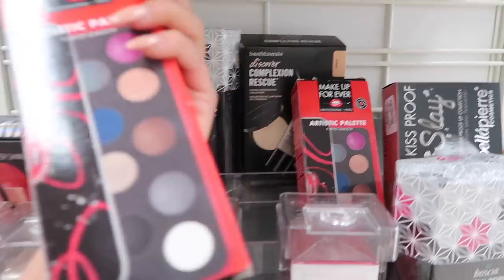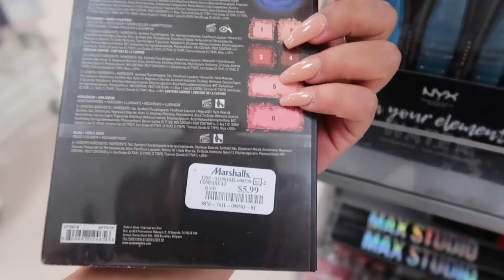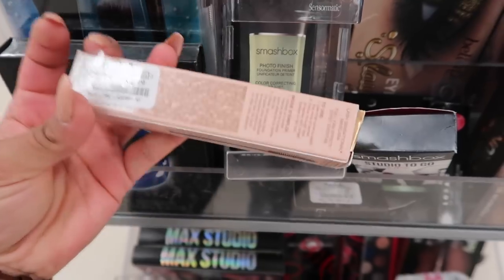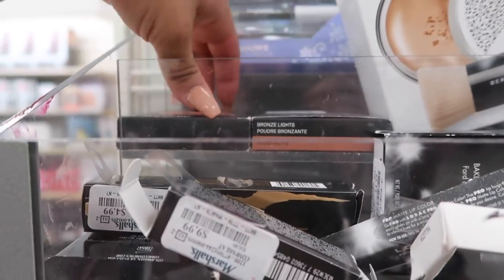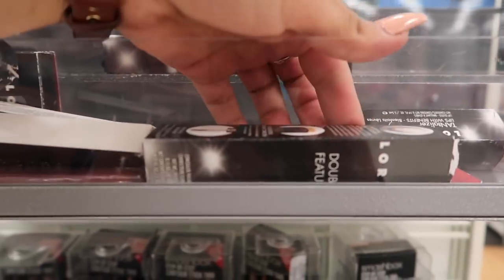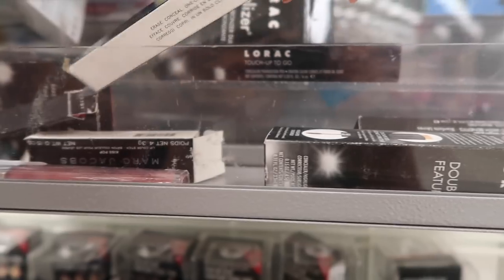There are NYX brushes, three for $14.99, a Moscow lipstick set in blue for $5.99, Smashbox Photo Finish Color Correcting primer for redness at $24.99, a Smashbox Studio lipstick for $7.99, GG Kari mascara for $4.99, and lots of Smashbox Step-by-Step Contour Stick Trios. There's also a Smashbox Warm Matte Bronzer for $19.99 and Bare Minerals Flawless Foundation and Brush for $16.99.